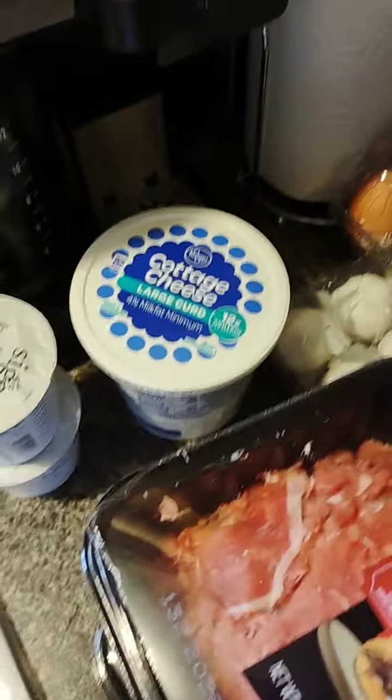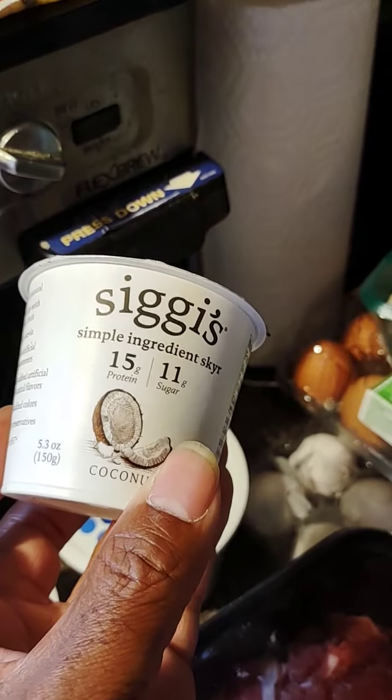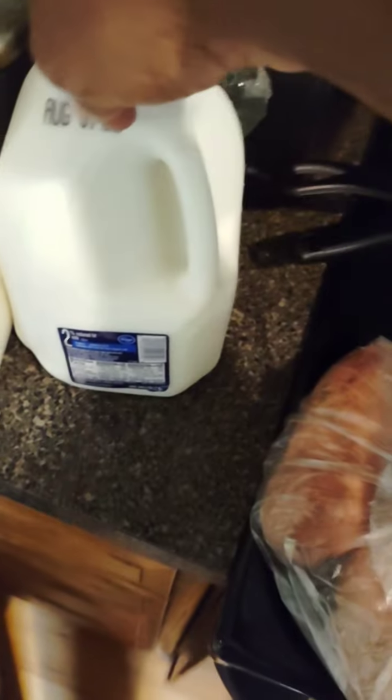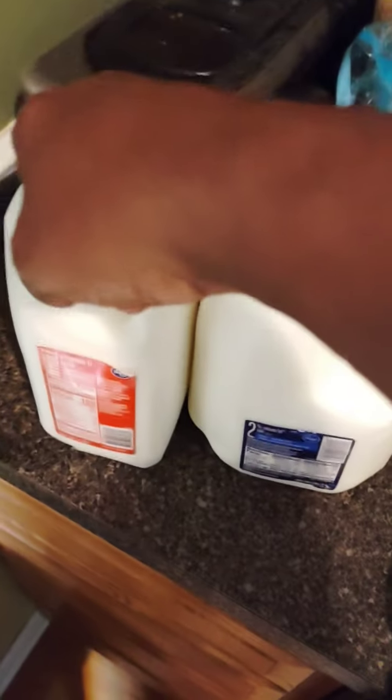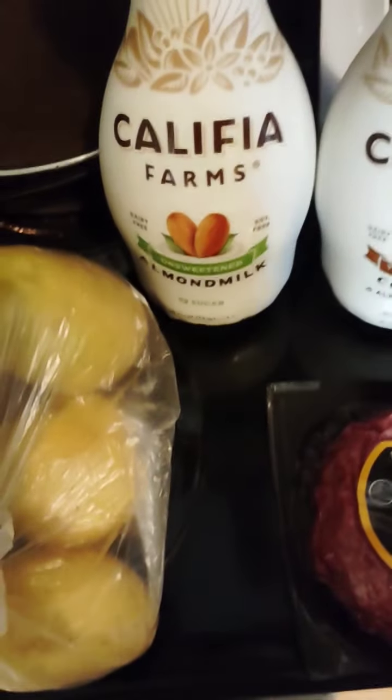Then I got me some cottage cheese and some Greek yogurt — coupon on both of those. I actually got two gallons of 2% milk — the other one's in the refrigerator already. I got a half gallon of whole milk. Had a coupon for these, so that's why I bought them.